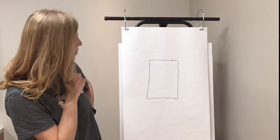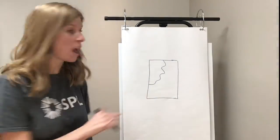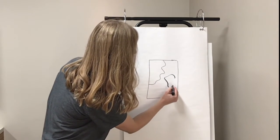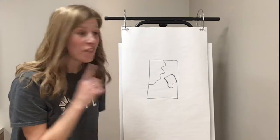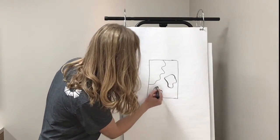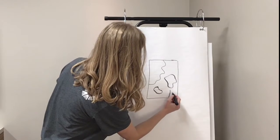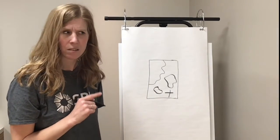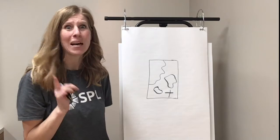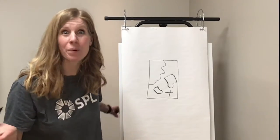Well on this piece of paper there were some markings. There was a wiggly line right here and on that wiggly line it said Willow Creek, and then there was another large blob over here and on that blob it said Beaver Lake, and then there was a smaller link over here, and there was something else on that piece of paper right here in the corner — there was an X. Farmer Peterson looked at that piece of paper and thought it must be — can you guess? Farmer Peterson thought it must be a treasure map!